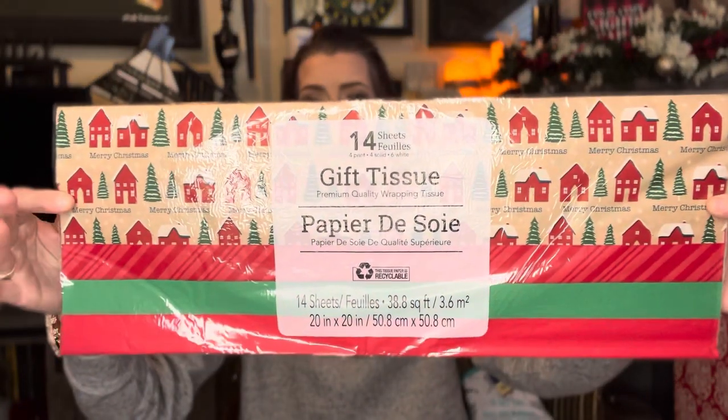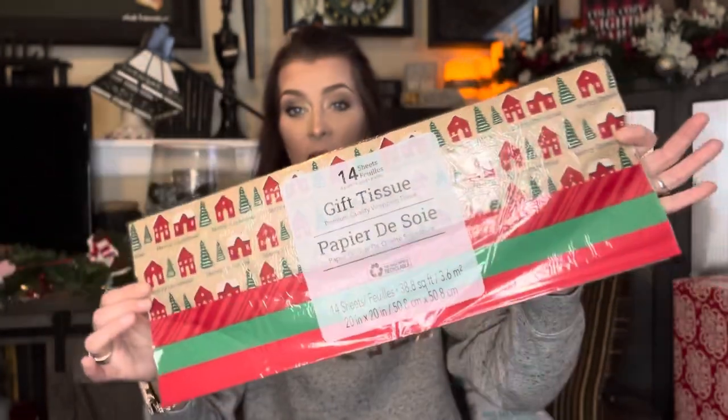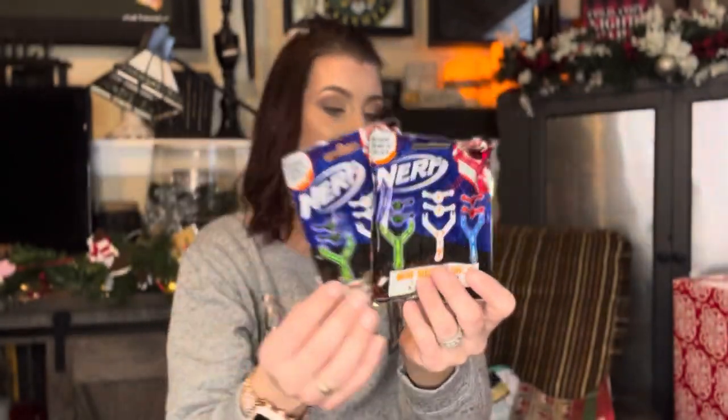I got some tissue paper — I don't remember seeing this kind last year that had the little houses on it with Christmas trees. You get 14 in here. Then some more stocking stuffers — we have these little Nerf squishy shots: one mini slingshot and two squishy bands. These are going to be going in some stockings for the boys — Suede and Kindle. It's amazing that teenagers would actually like all that.